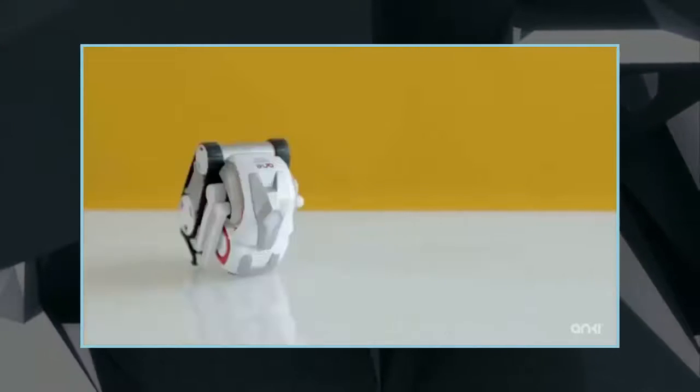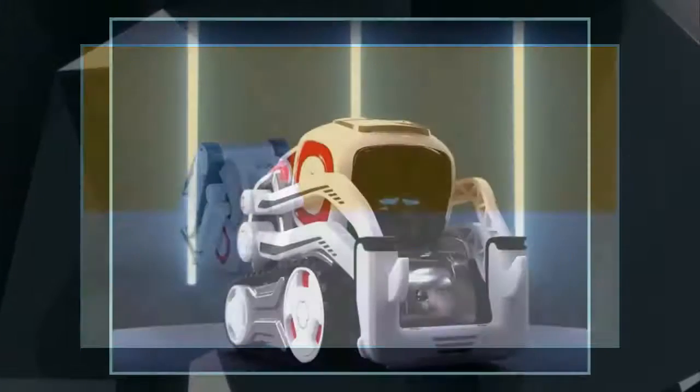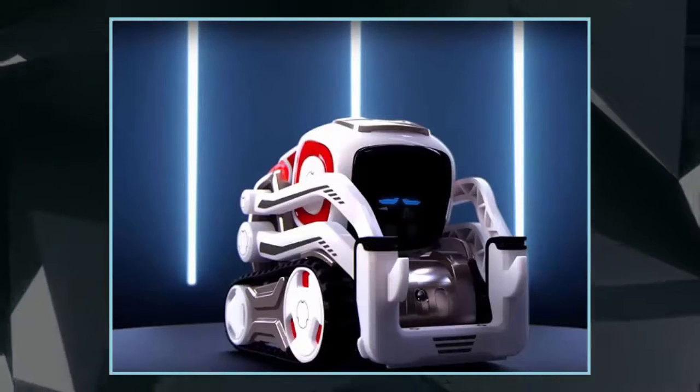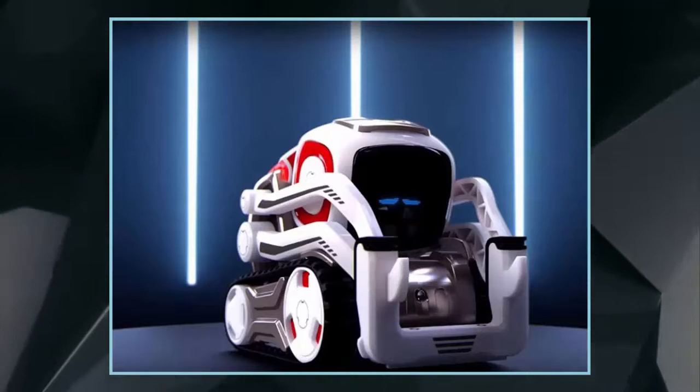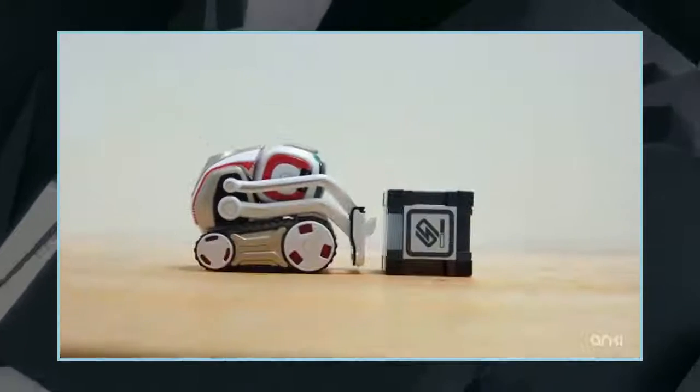When it comes to adorable toy robots, it's hard to top Star Wars' BB-8. The darn thing looks darn cute just rolling around, after all. The Cosmo, however, isn't just banking on being adorable, as it comes with a dynamic and playful personality that can take engagement to a whole new level.